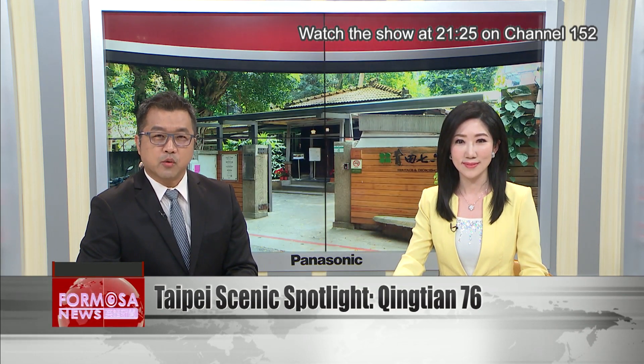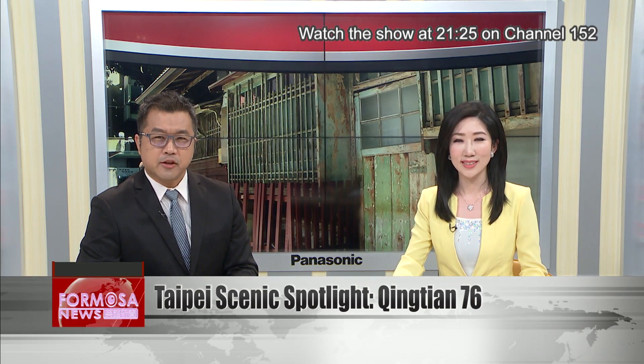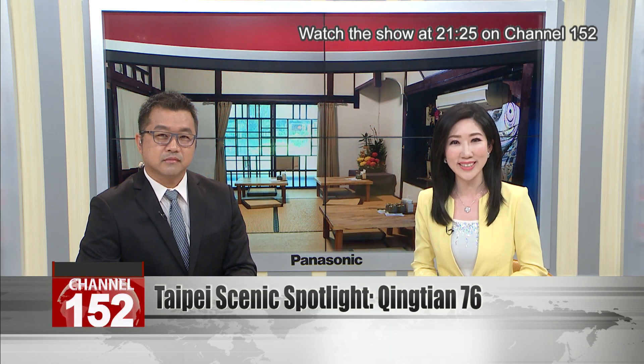The National Palace Museum and Taipei Children's Amusement Park won the award for exceptional accomplishment, while Taipei 101 Observatory, Beitou Museum, and Ching Chan 76 were given the award for excellence. A Formosa News reporter takes us to Ching Chan 76, a Japanese-style residence built in 1931, to learn about the history and preservation of the building.